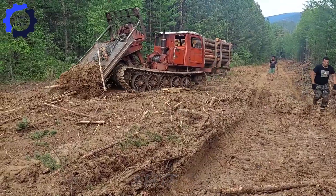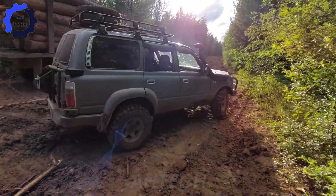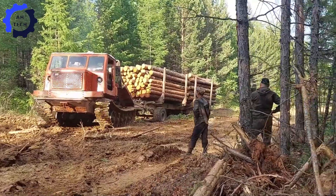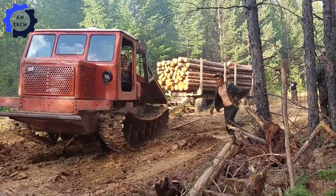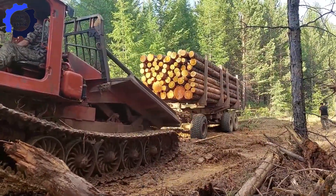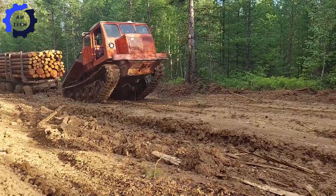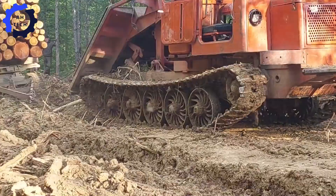Meet the TT4, an absolute beast with a powerful 240-horsepower engine. This machine is built for the toughest jobs, pulling massive loads and hauling thousands of pounds like it's nothing. With its rugged, reliable design and incredible power, the TT4 transforms any field into its playground. If you're amazed by this raw strength, hit like and share the excitement.